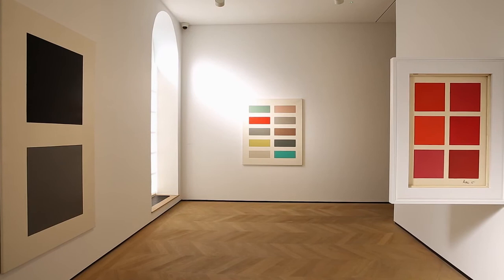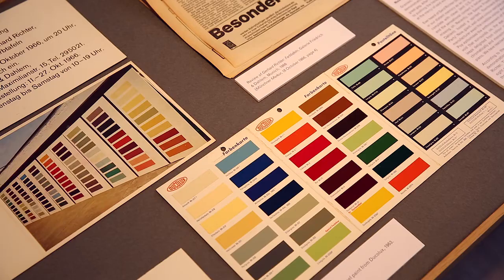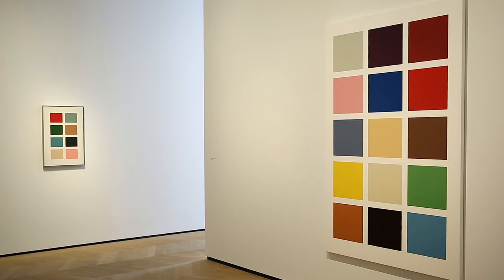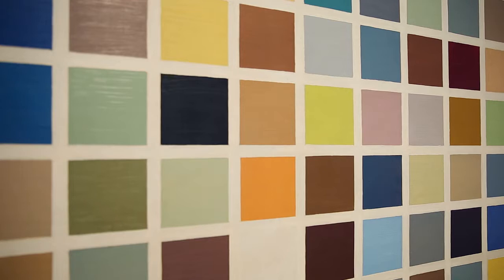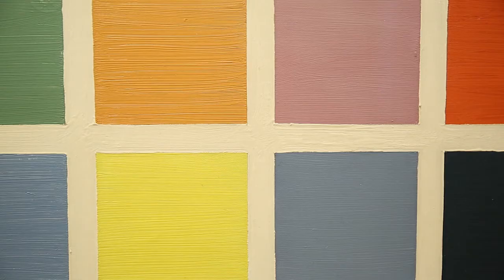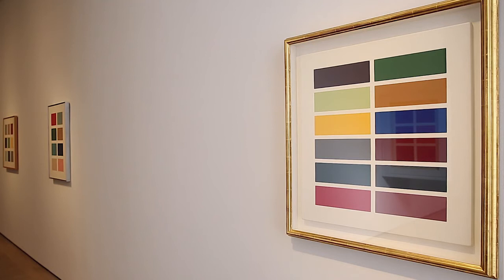Richter discovered the color charts in a shop and made something completely abstract out of it. What's great in this exhibition is that you really see this development. If you look at the very first painting — the 192 colors — you see how handmade it is. You're surprised because in a catalogue it looks very perfect, but in the original you see how handmade it actually is. It was made in oil paint, then he changed to enamel paint to make it more industrial, more clear, less personal.